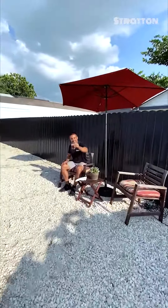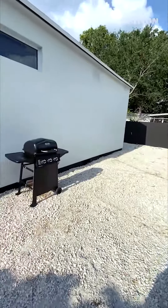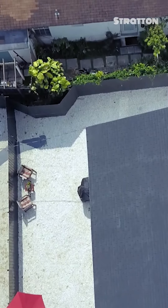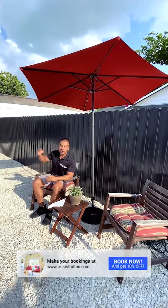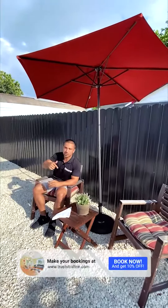Hey, cheers! Here we have the exterior with the barbecue, perfect for gathering — have a few iced drinks. Thank you for watching our walkthrough video of Wonderful Life. You can book this home directly through our website, truststraten.com, and just click below.